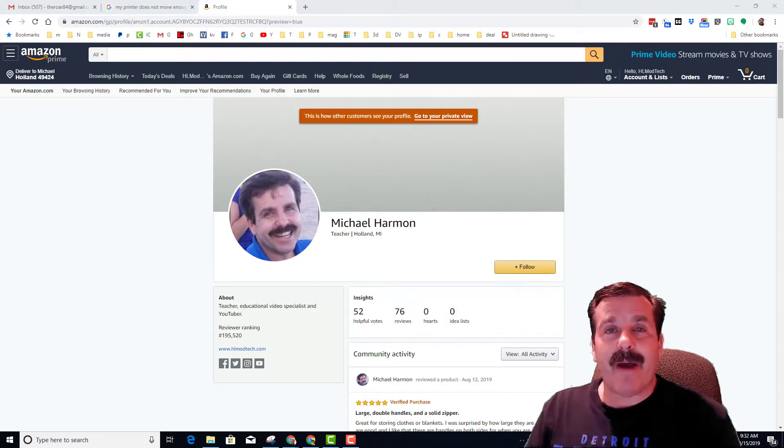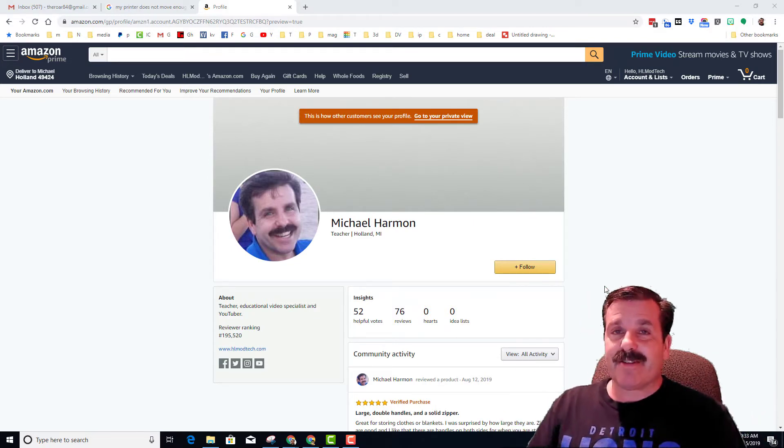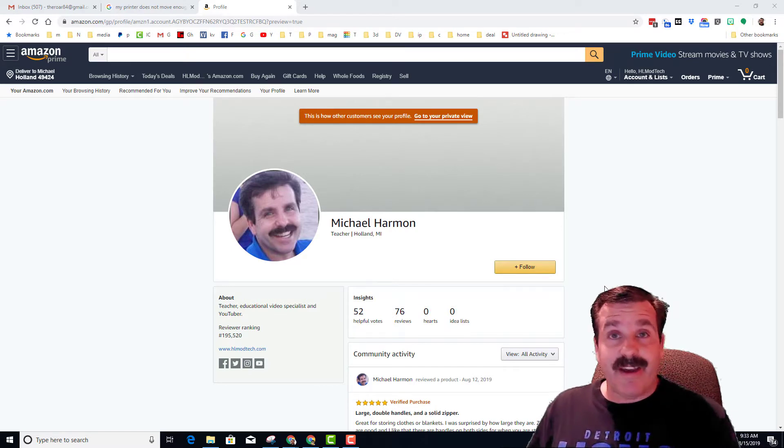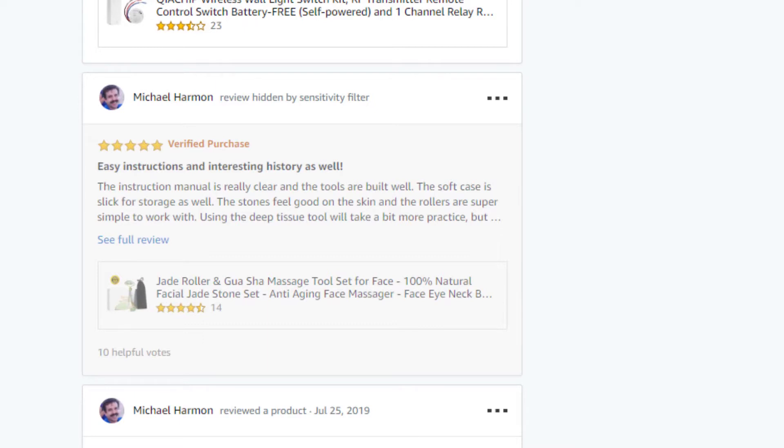Some of my reviews were stuck behind something called a sensitivity filter, and I found it completely annoying. But with a little bit of research I found how to solve it. Other people can't see this post right here because it's hidden by the sensitivity filter.